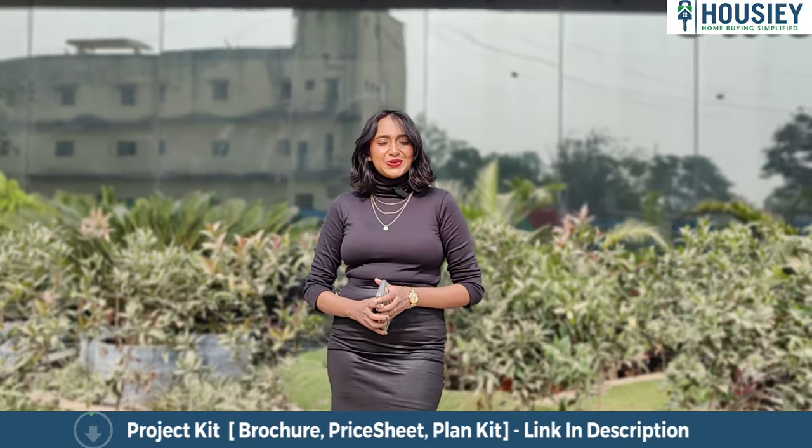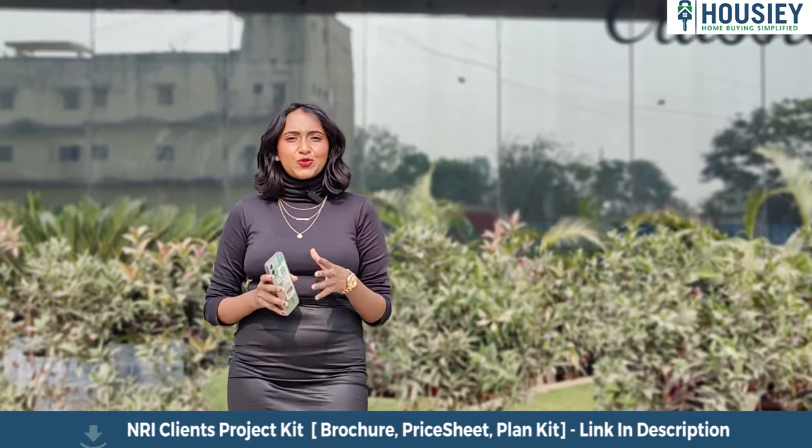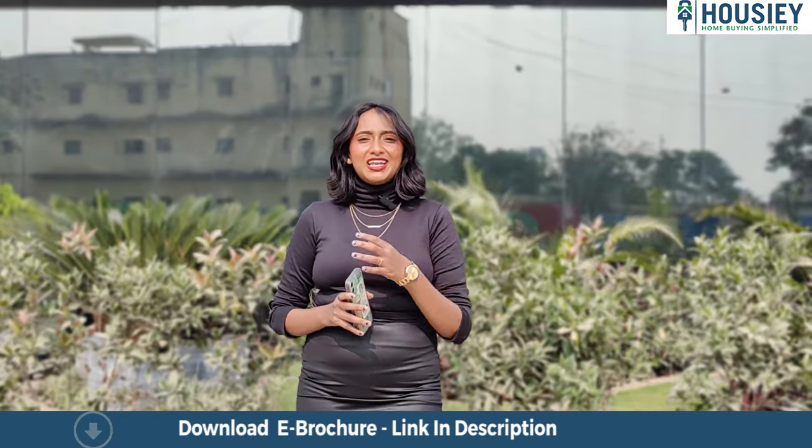Hello everyone, welcome to Howzee. I am Swishyelo Khande and today we are here to do the project overview of newly launched project Khrisala Luxovert, located in Tathavadepure by Khrisala Developers.